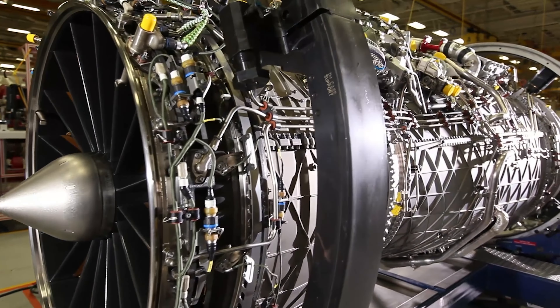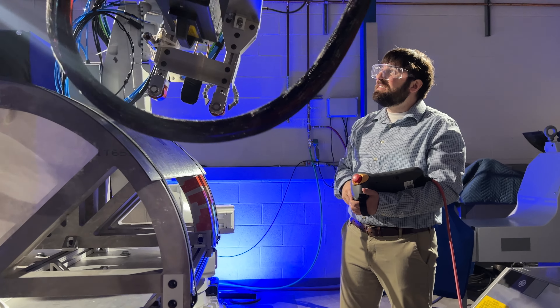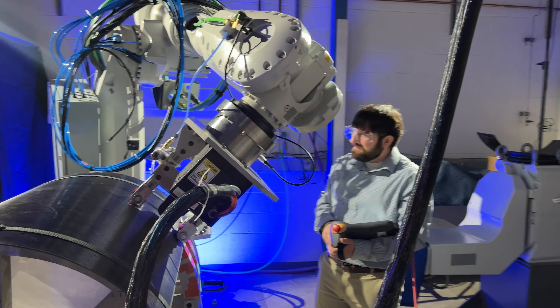The traditional manufacturing process uses mechanical fasteners to join aircraft assemblies. It usually takes hundreds of fasteners — it's time-consuming and results in higher weight. However, this technology requires no fasteners and no additional materials. We simply weld the parts directly to each other, creating a lightweight solution.